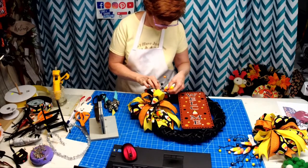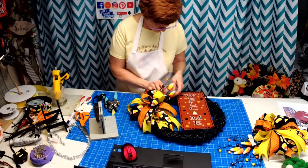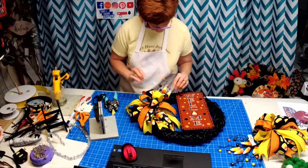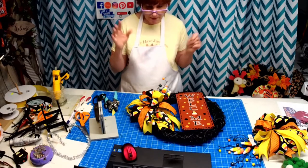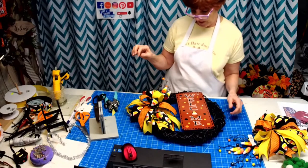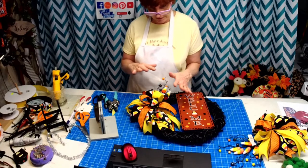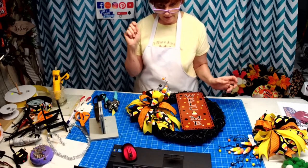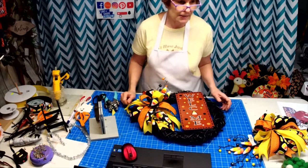I'm just going to put everybody's name in a hat and we'll draw one — everybody that sends me the picture of their bow.